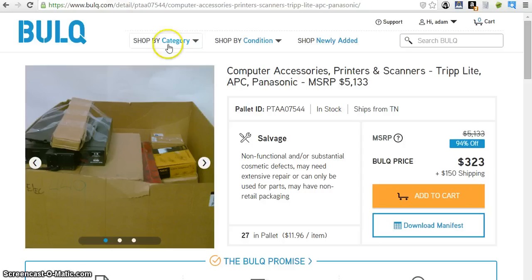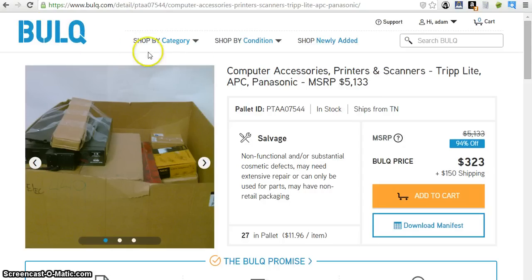I'm over on Bulk.com right now and as you can see, here is a pallet. It comes with 27 items, the price is $323 plus $150 flat rate shipping. I've already downloaded the manifest to speed up the video. This is a salvage pallet — the reason I'm showing you a salvage one is just to show you the process. I'm not saying go buy this one. Honestly, I wouldn't buy a salvage pallet if you don't have other means to sell it other than Amazon FBA. If you're not doing eBay, Craigslist, yard sales, or reselling to a thrift store, watch out for salvage — you can really get burnt on stuff like that.